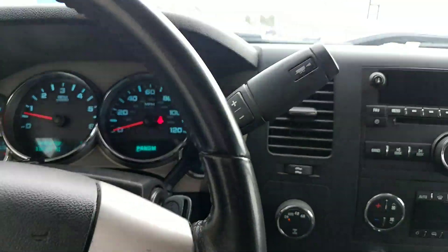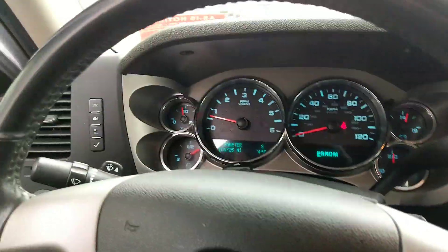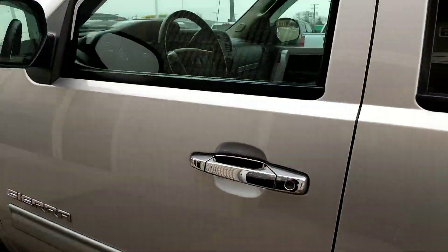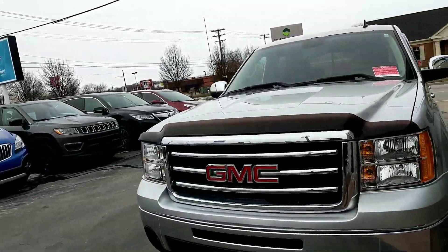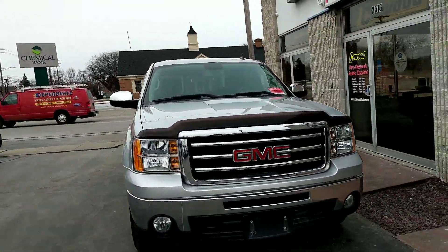It's a four-door crew cab and also four-wheel drive. So again, this is our 2013 wholesale to the public GMC Sierra. Come on down and see any one of our sales consultants here and we'll be happy to take care of you.